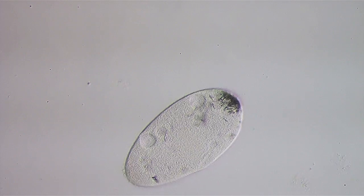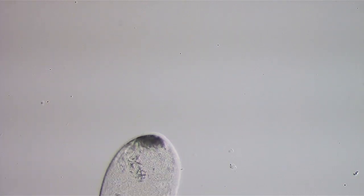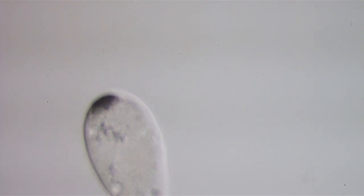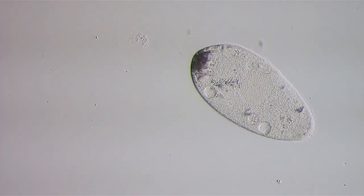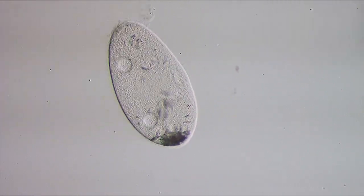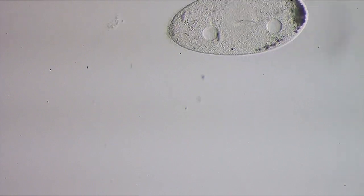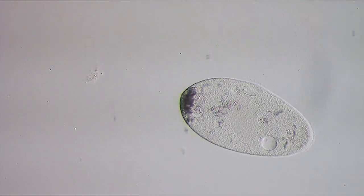I believe it has a couple of other small nuclei. I don't know what the black stuff is — I think it's probably toxins inside the organism itself, because they're under stress and the water is drying out.